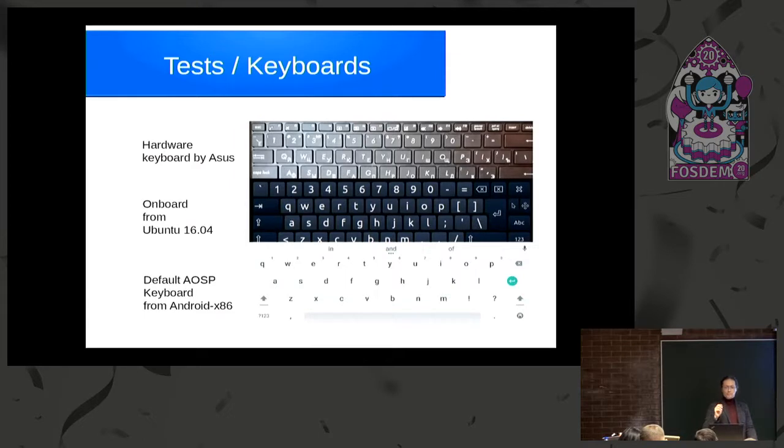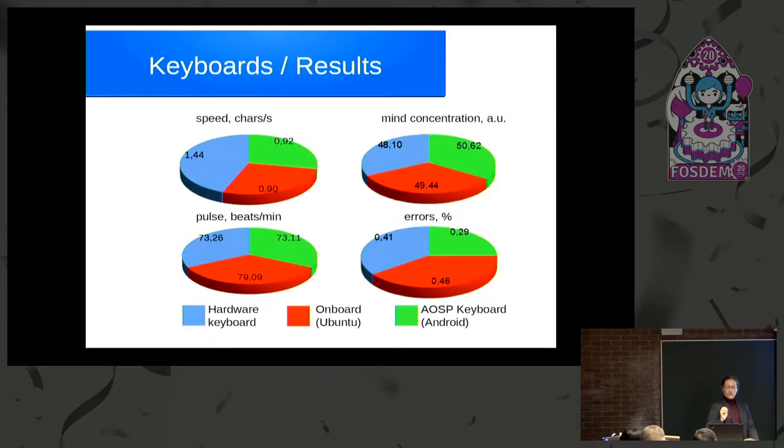The second example compares on-screen keyboards with the hardware keyboard of a small ASUS laptop. Using the same approach, you compare speed and errors. If someone had a higher error rate, lower speed, but higher mental concentration, it suggests that person was working hard with the less comfortable tool. If speed and mental concentration are both high, that's fine. If speed is low but mental concentration is high, that's the worst case.